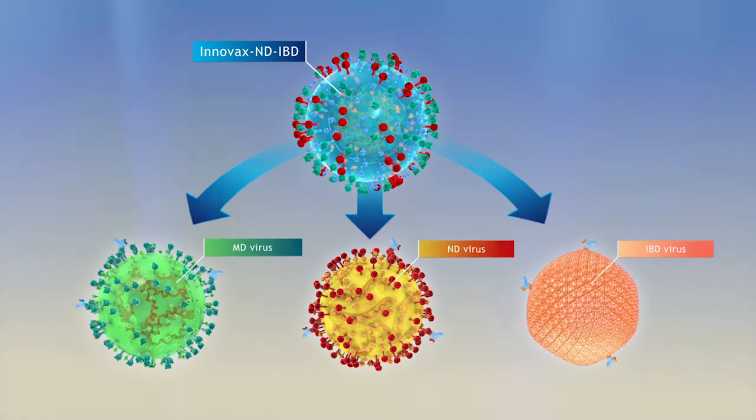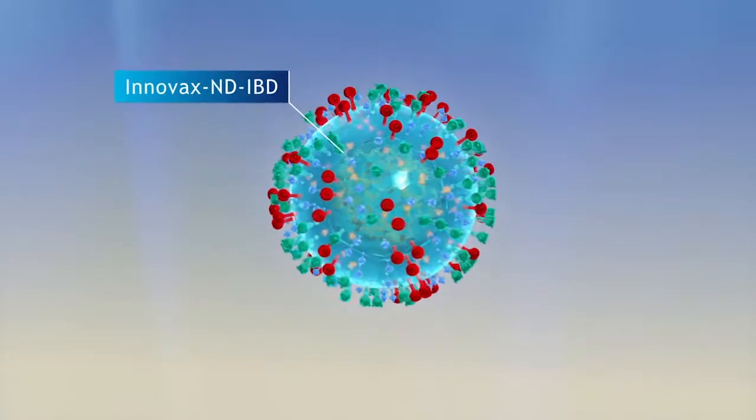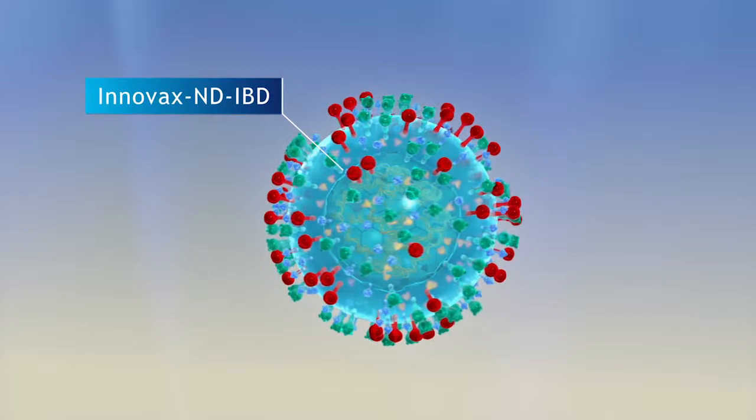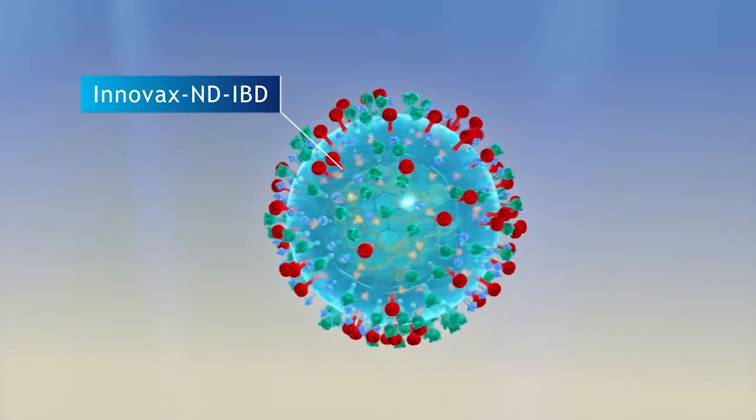Because HVT is a persistent virus that provokes a constant immune response, both humoral and cellular, after its onset, Innovax NDIBD provides long-term immunity.